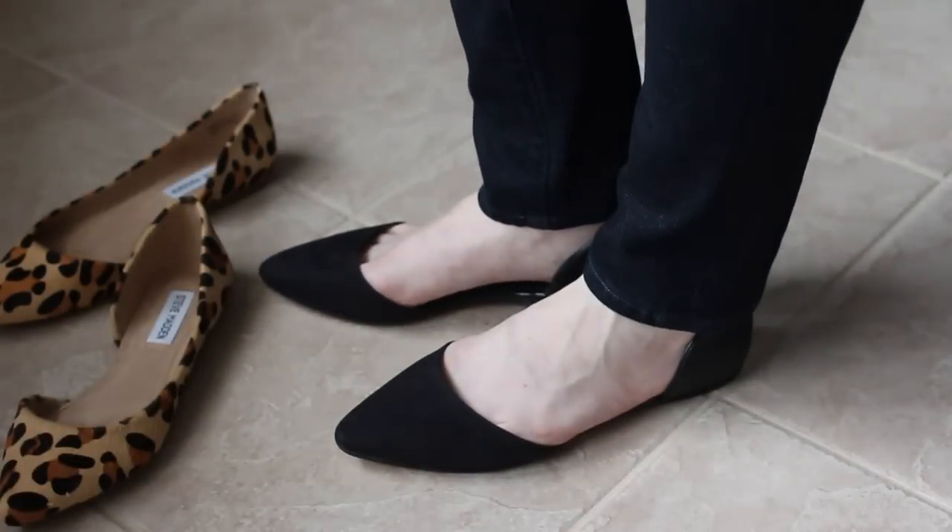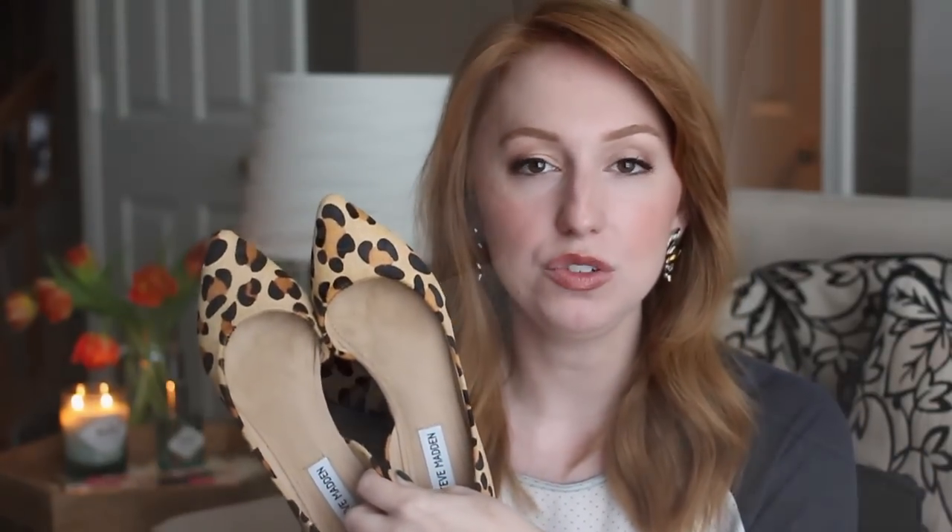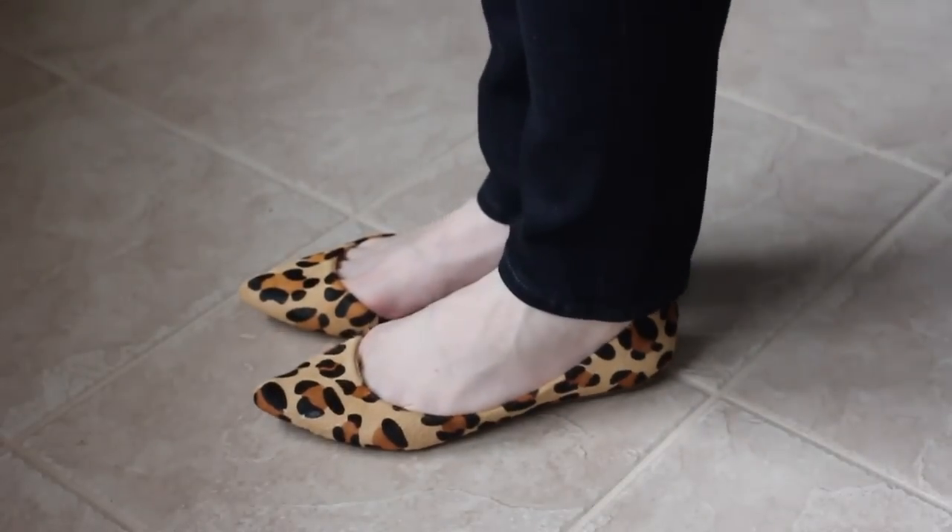I wear flats pretty much every day to work. I've been getting a lot of use out of these from Loft — they have a pointed toe and a little ankle strap, super cute. My current favorite pair are these from Steve Madden, also with a pointed toe. Both pairs look really great with skinny jeans and also beautiful with a more dressy wide-leg trouser.